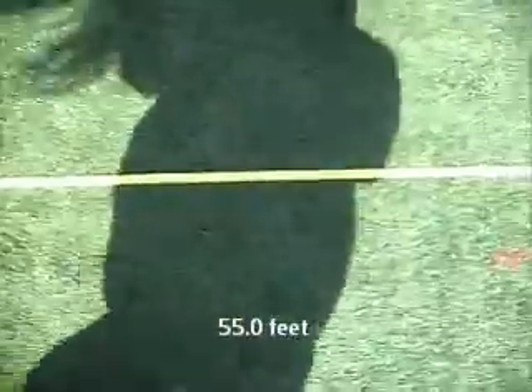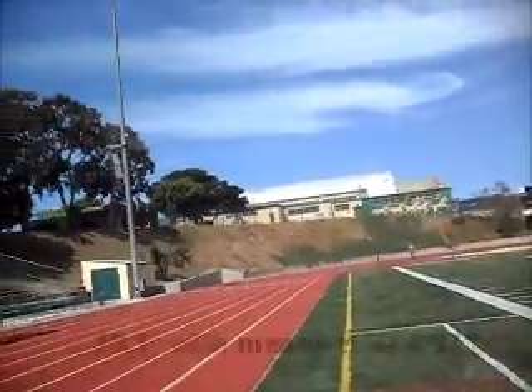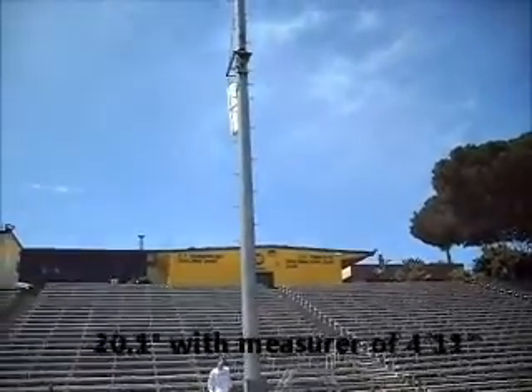Again, measure a distance greater than 50 feet. During the stadium trial, we measured a degree of 20.1 degrees with an eye level of 4 feet 11 inches.